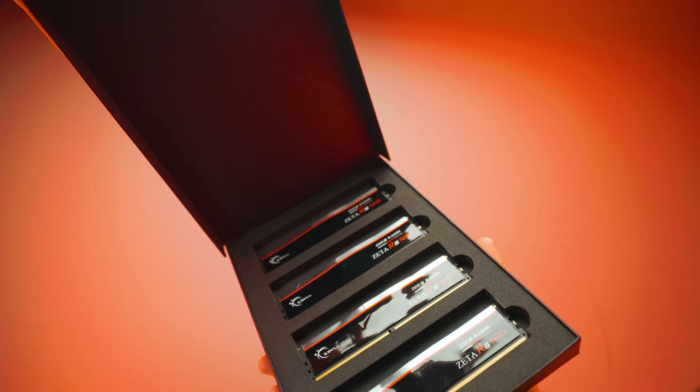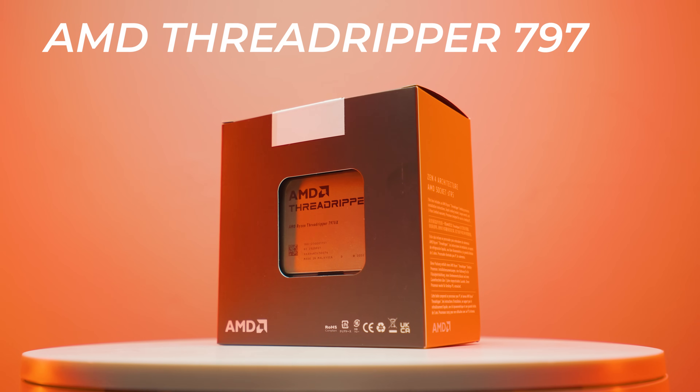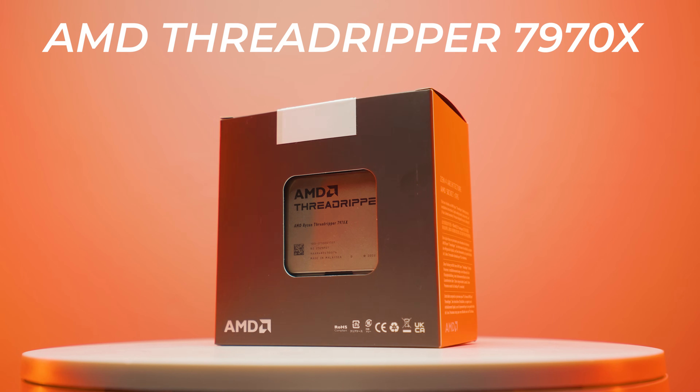TRX50, G.Skill RAM DDR5 RDIMM — oh my, wait a second!